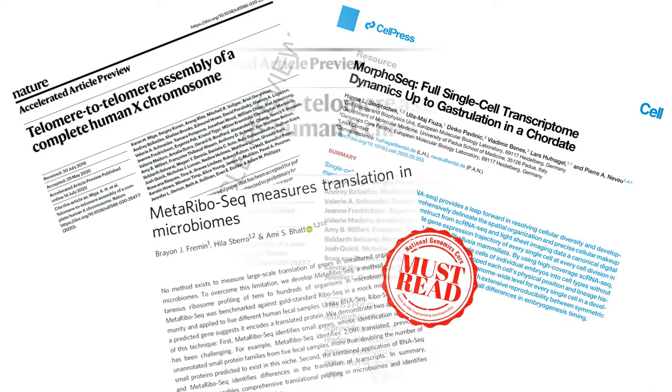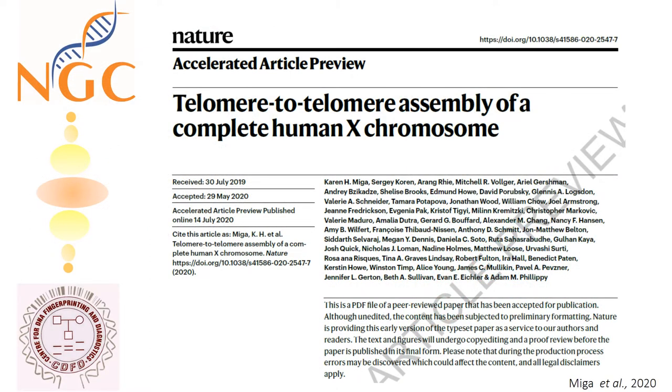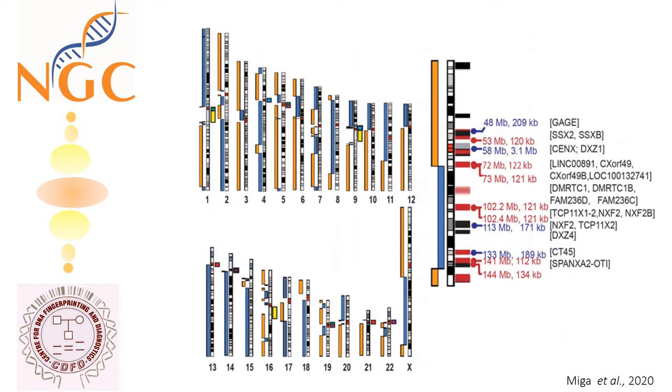Our first recommendation is the study published in Nature, July 2020. Here, authors have filled up the gaps in knowing end-to-end sequence information of the human chromosome. How did they achieve this?